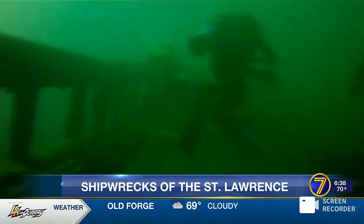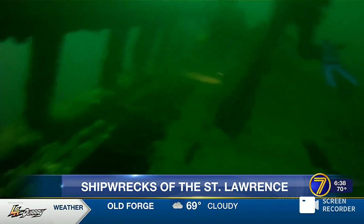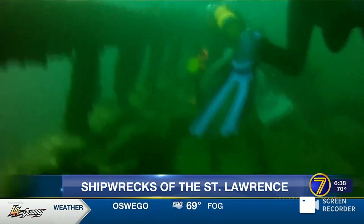The sister ship to the HMS Ontario is located on the side of Carleton Island in North Bay — the HMS Haldeman. These old British sailing ships were used in battle against the Americans in the War of 1812, and you can still go see them.